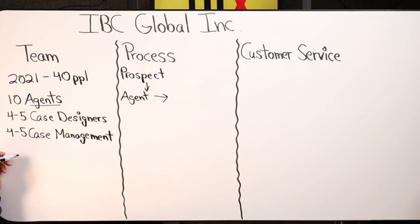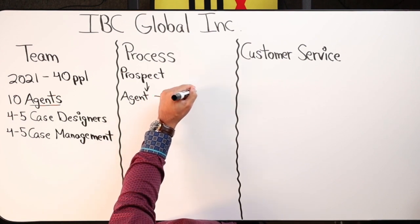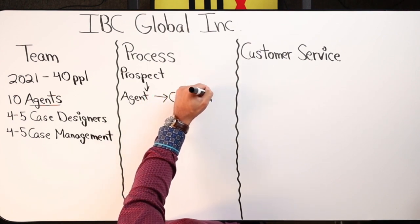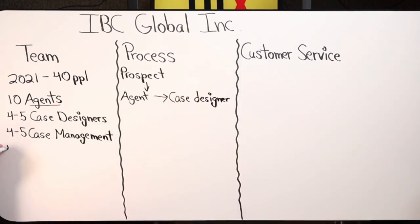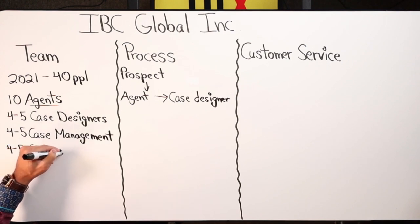Once the client gets approved, the policy itself gets written and that's where customer relations gets involved. Their main job is helping clients who already have policies — helping with loans, payments, making sure the policy is going smoothly, and handling anything that needs to be edited with the policy down the line. That's another four to five employees in customer relations. At that point, the policy is in place.